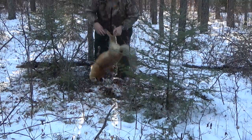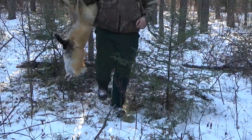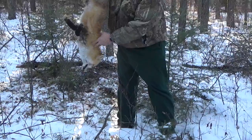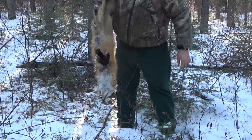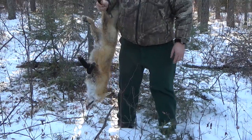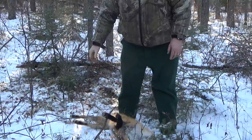Nice little red fox, unfortunately. Like I said, not targeting foxes. Kind of on the pale side. Got caught at the shoulders, so we'll put him on the trailer and continue on. I'll hopefully turn you on when we see something else.